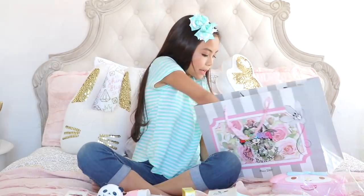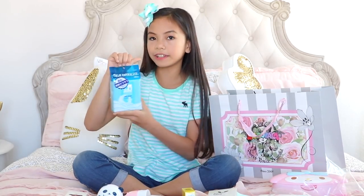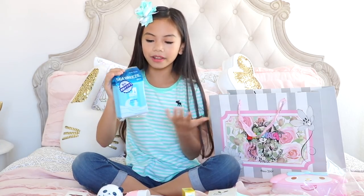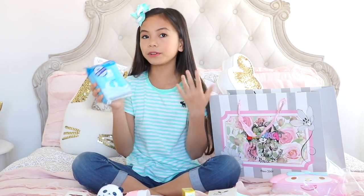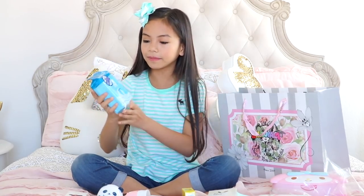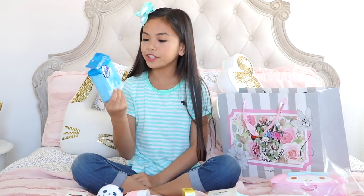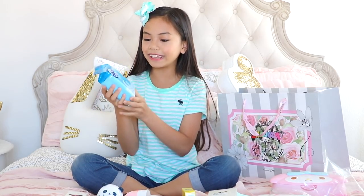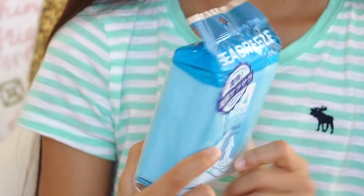Then I picked up these Seabreeze body sheets. The lady working there actually recommended these and told my mom all about them. For example, if you're outside and you're super hot and your body's overheating, these will refresh you and make your body feel cool. I'm planning on taking these to school since I have PE and I always get hot.